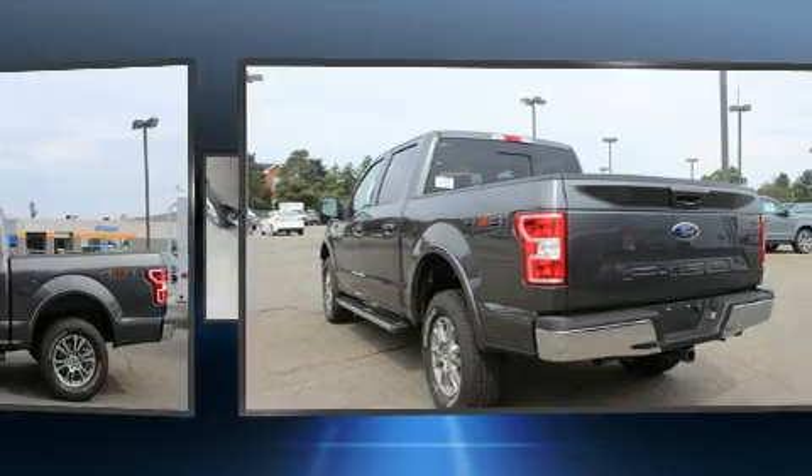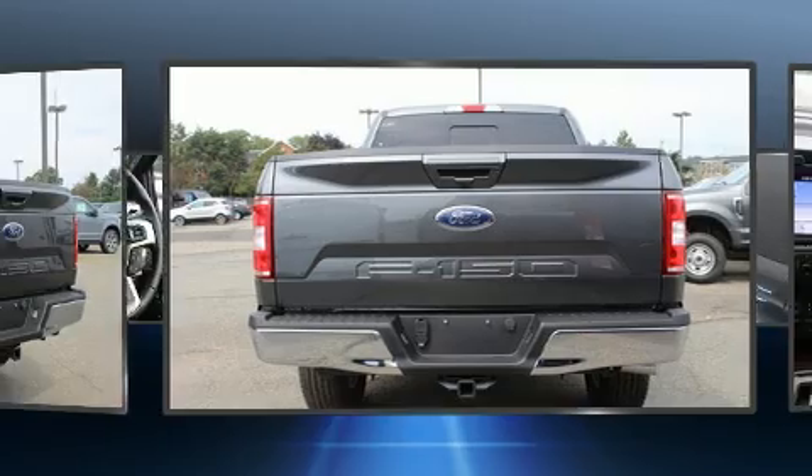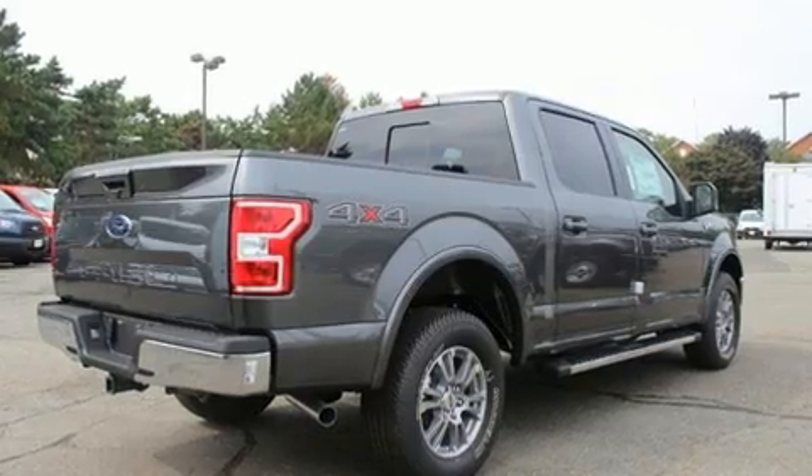Top features include a split folding rear seat, a tachometer, variably intermittent wipers, a rear step bumper, and fully automatic headlights, and more.